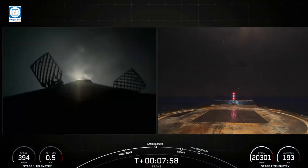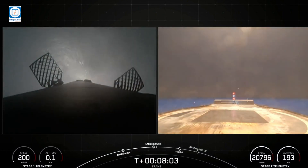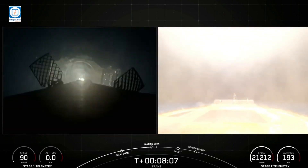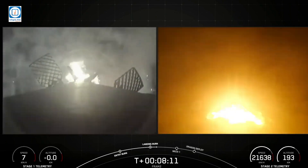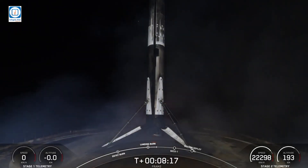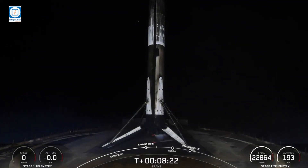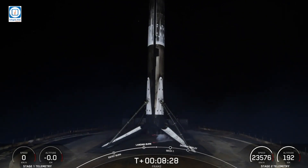We've now got video on the first stage. Landing burn has begun. A view from the drone ship. Legs are deployed. And touchdown after six flights. The booster that has taken the FRAM-2 crew out into space has now made it back to Earth.